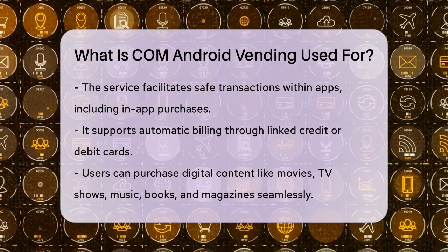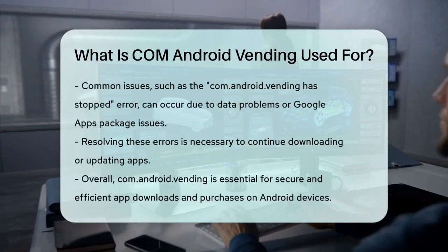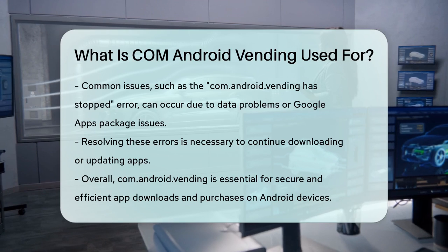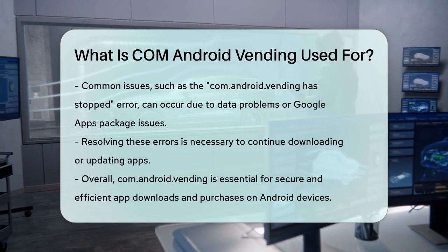If you encounter any issues with the Play Store, such as the 'com.android.vending has stopped' error, it's usually because of problems with the Google Play Store data or issues with the Google Apps package on your device. This error prevents you from downloading or updating apps until it's resolved.